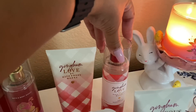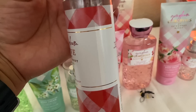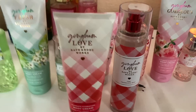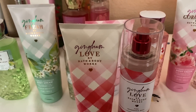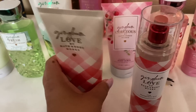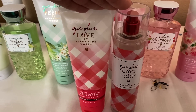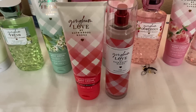Let me tell you about Gingham Love. I've been calling it the stepchild because it did not get a faceted bottle update. When it didn't, I wondered if they're retiring this scent. In my opinion, we may be retiring this one. I have not heard anything officially — I'd rather not read extra stuff so I don't get in trouble — but I think it's getting retired. If you love this one, go get it before it's all gone.